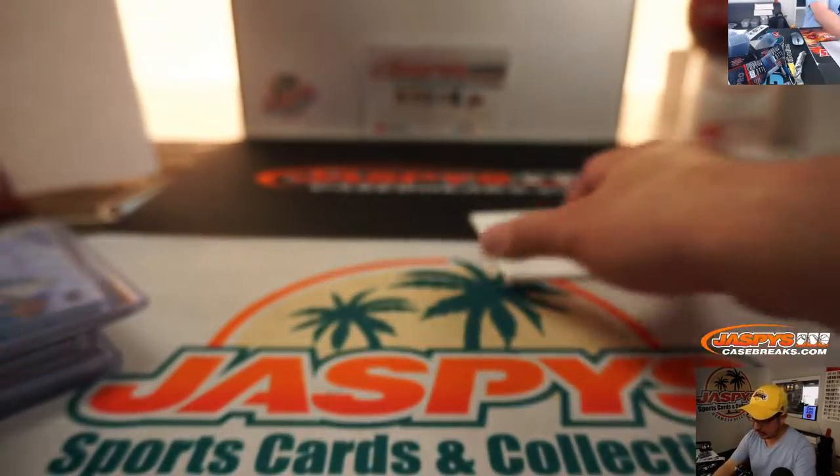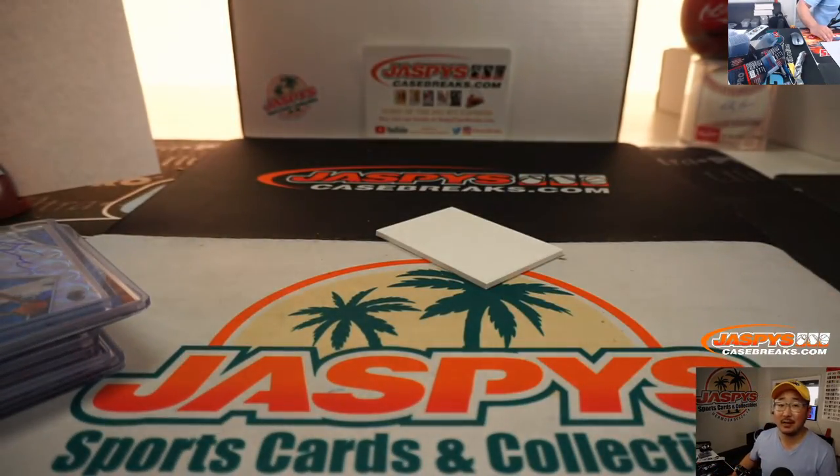Nice one, Callie. There you go. Thanks, boys and girls. Joe for Jaspi's CaseBreaks.com — we'll see you next time for the next break. Bye-bye.